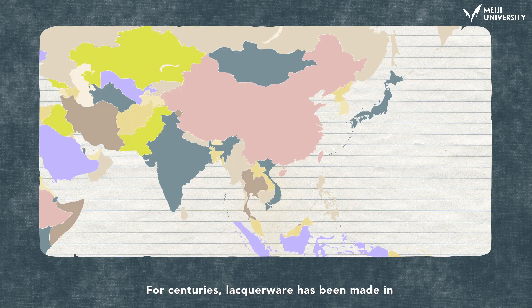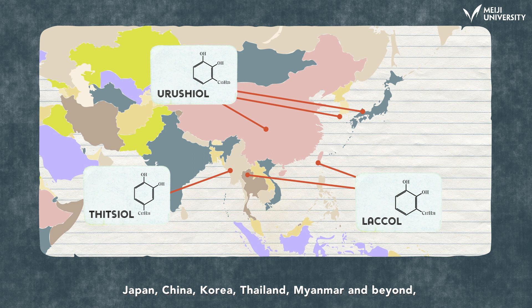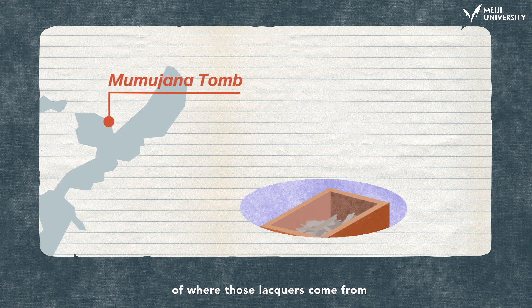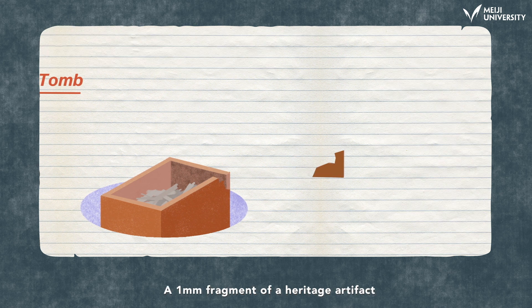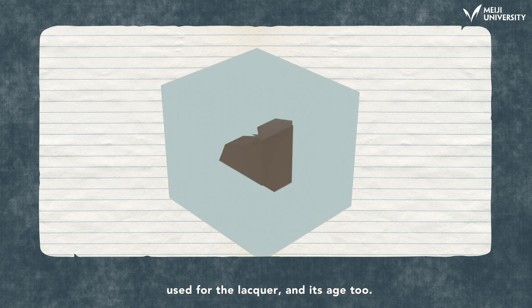For centuries, lacquerware has been made in Japan, China, Korea, Thailand, Myanmar, and beyond. But the quality of the Japan lacquer varies by region. One of Professor Honda's projects is a scientific analysis of where those lacquers come from and how they were used. A 1mm fragment of a heritage artifact can tell us the species and the location of the tree used for the lacquer, and its age too.